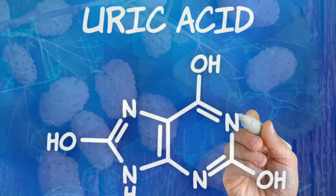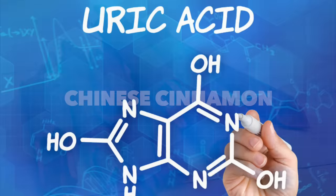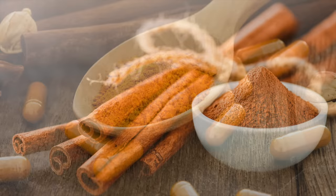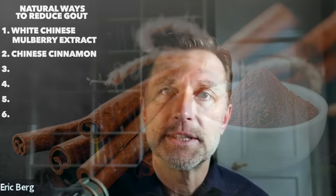The next recommendation is Chinese cinnamon. The scientific name is cinnamomum cassia, and you can probably find it in a powder or a capsule. Chinese cinnamon has some fascinating properties. It's related to other types of cinnamon but a little bit different. Cinnamon also has additional properties to help with blood sugars and insulin resistance.